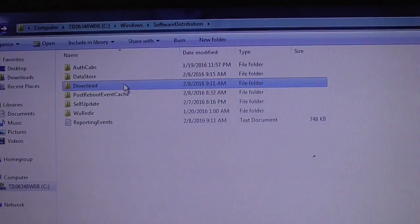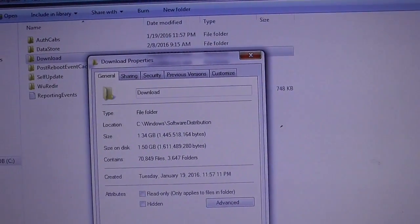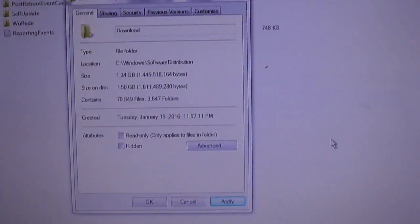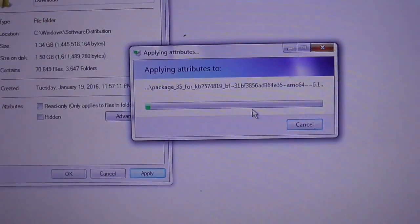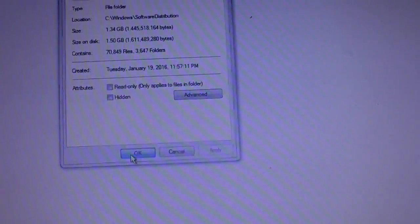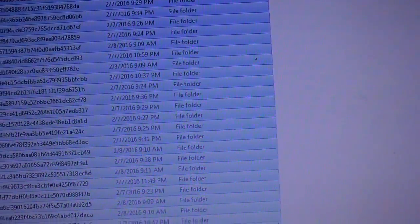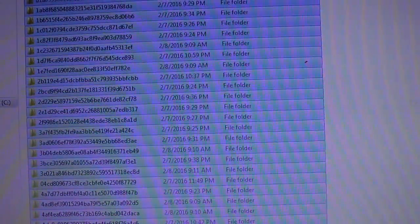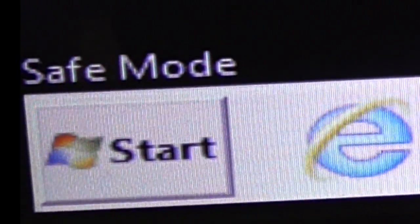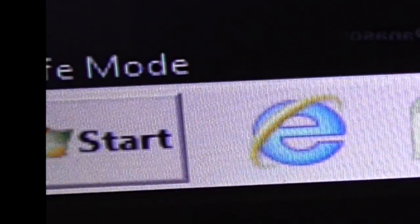You're supposed to be able to delete everything in the Download folder, but it won't let me. I right-clicked Properties and it shows Read Only — I'll try to undo that, click Apply to everything in the subfolder. It still doesn't like that. These are all the corrupted updates. Since I can't delete them normally, I'm going to boot into safe mode. To do that, press F8 right as the computer starts up.